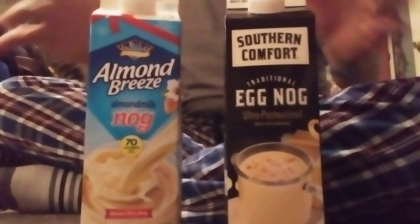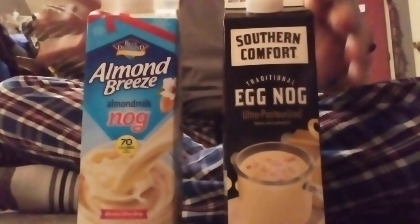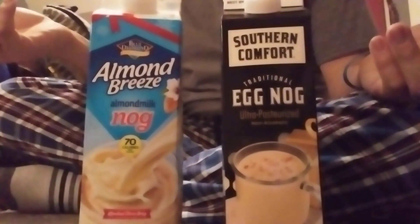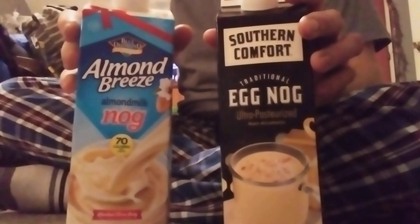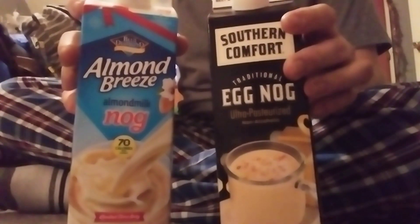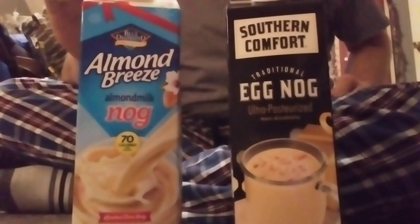I'm not sponsored by these companies or by the store I work at — that's not the point. The point is, if you guys haven't tried this or want to try different brands, go for it. I don't like trying new things but it doesn't hurt. If you guys haven't tried eggnog, give it a shot. I drink it straight from the carton — I don't mix it with anything. Let me know what you guys do with eggnog. They both taste pretty good. If you want to try something new, try it — you might like it, and if not, that's okay.